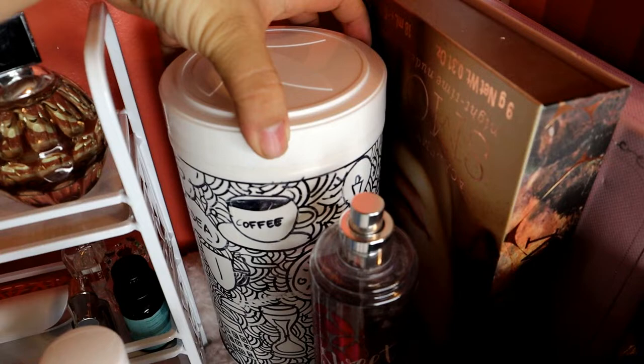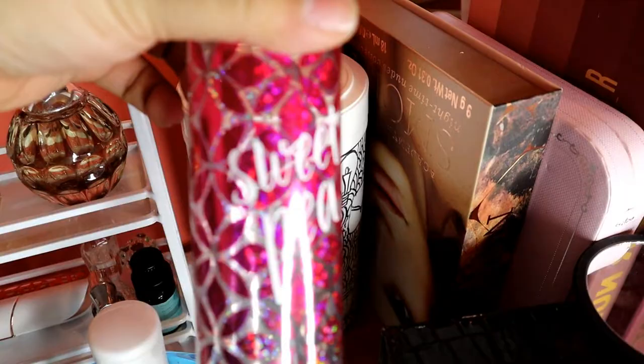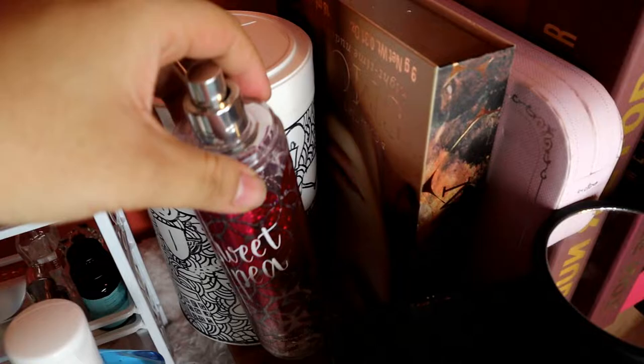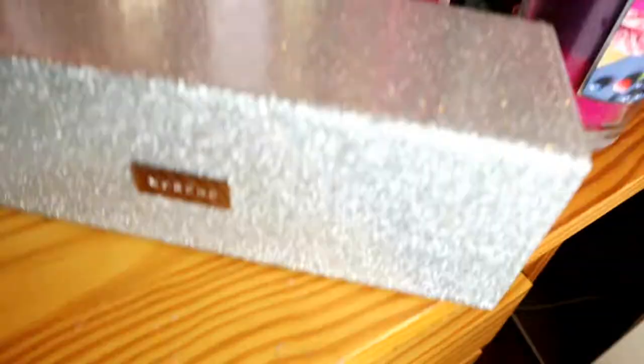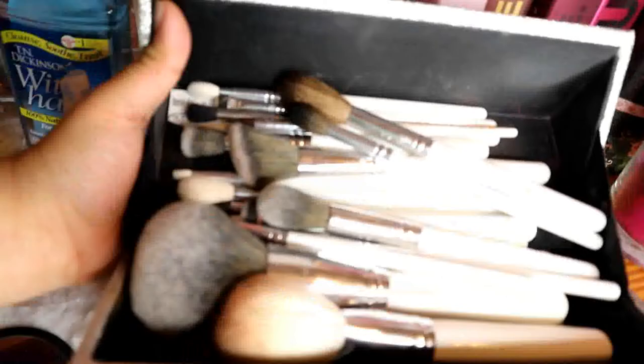Over here naman, itong jar na to, ang laman niya ay mga lumang brushes. Tapos, ito rin ginagamit ko siya for everyday — this is Bath and Body Works na Sweet Pea. And then, here is a random mirror. And then, ito yung Morphe Gilded Set na brushes ko. Ayan, ito yung Morphe by Jaclyn Hill na brush.